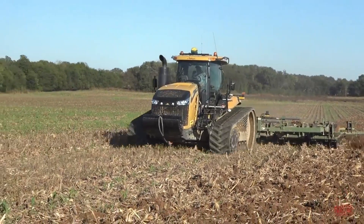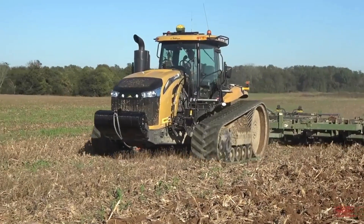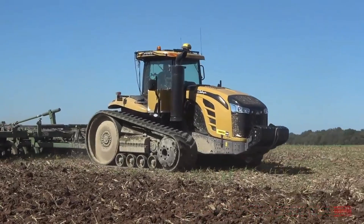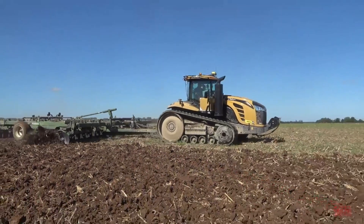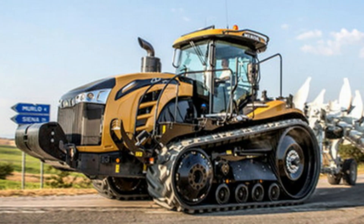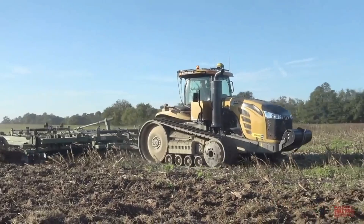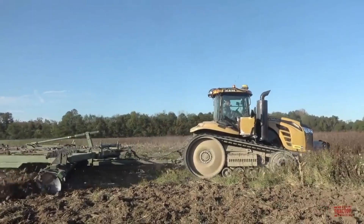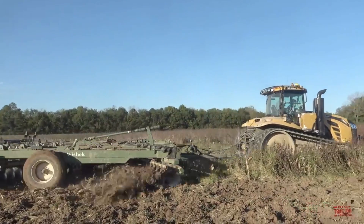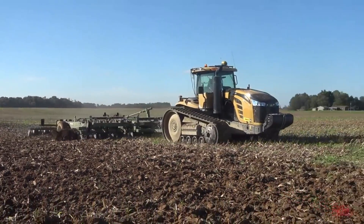Number six: AGCO Challenger MT 875E Tractor. This powerhouse tractor is designed for heavy-duty field operations. With its legendary AGCO Power engine and mobile track undercarriage system, it delivers unmatched torque and maximum power transmission with efficiency. The MT 875E features a crawler drive system with precise hydraulic control ensuring seamless operation at 2,900 PSI. Updated hood styling and cabin features make even the longest work hours bearable.